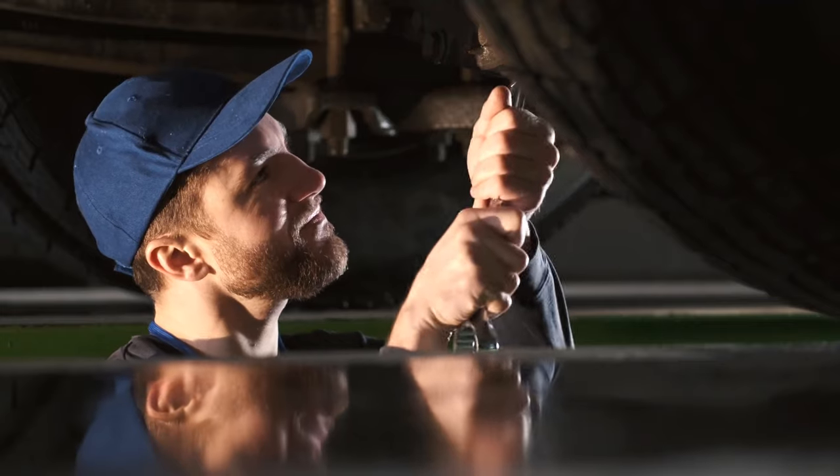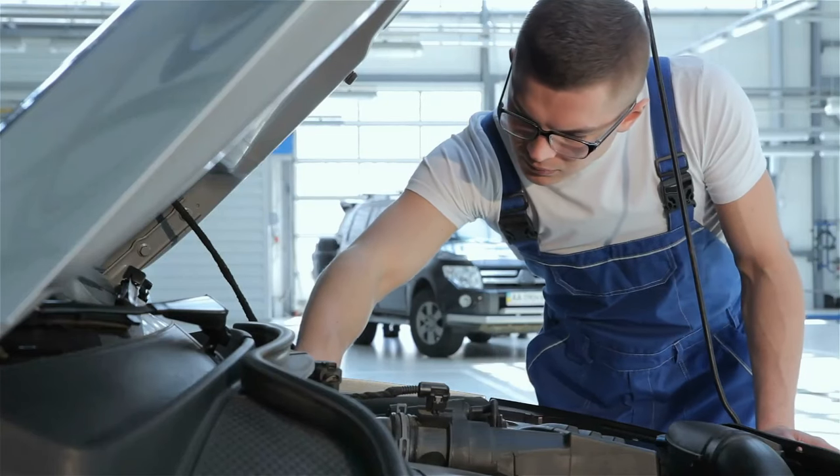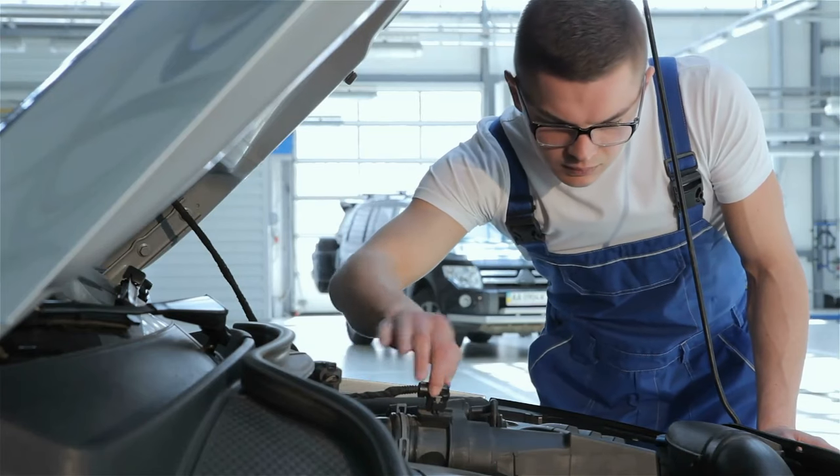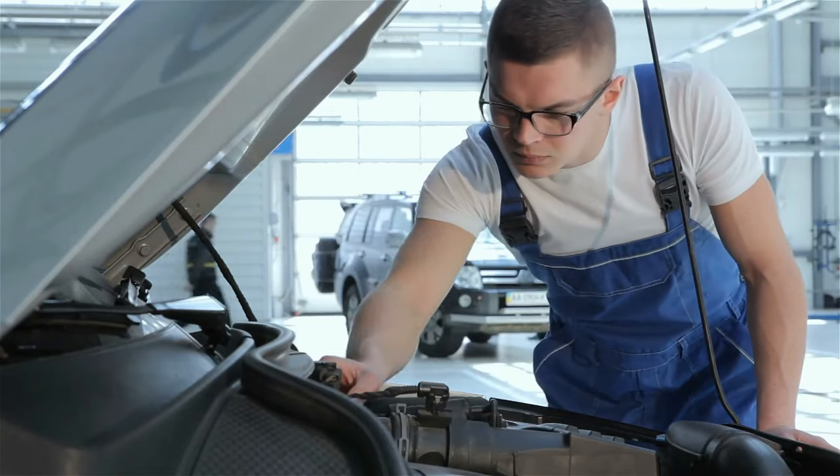Once you've diagnosed the problem, the next step is to try to fix it. This might involve cleaning or replacing the battery, testing the alternator, replacing the starter motor, checking the fuel system, or addressing any electrical or wiring problems.